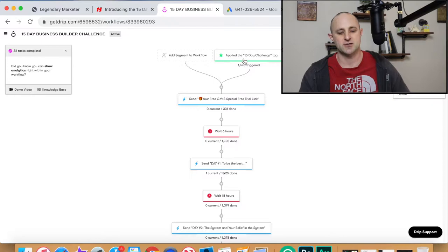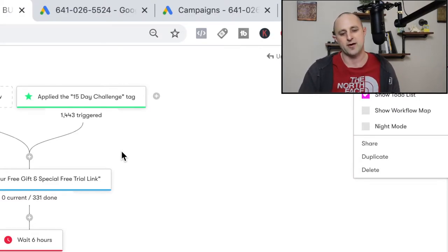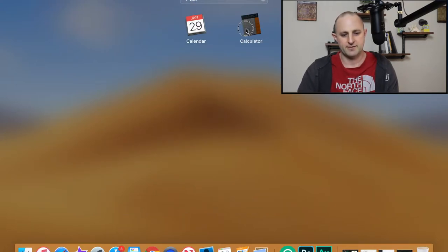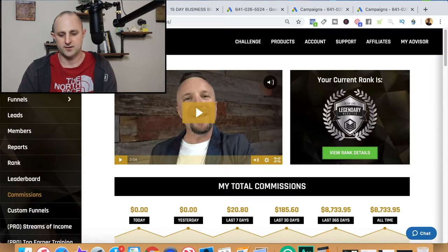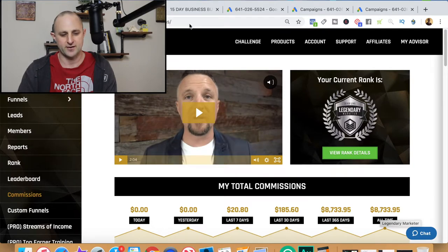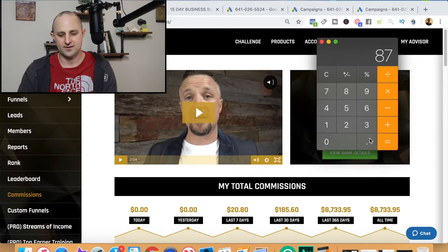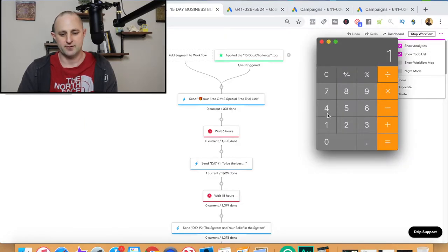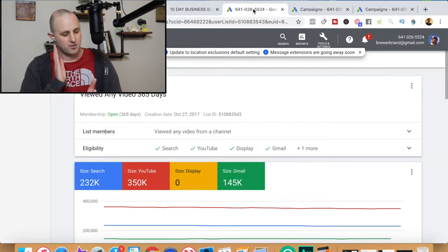The reason we want to look at this is because I want you to understand how much money we're making for each person who opts into our list, because that's going to be important when we get to the advertising phase. Even though this is a fairly new program for me, I've referred 1,443 people and earned $8,733.95. So $8,733.95 divided by 1,443 leads means I'm making $6.05 per lead. Every person who opts into my funnel and gives me their email address — I make $6.05.